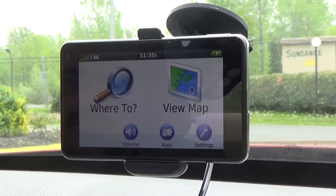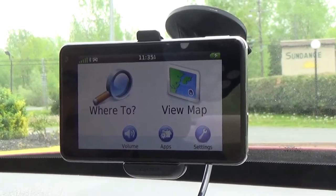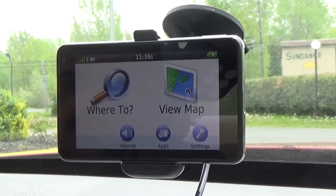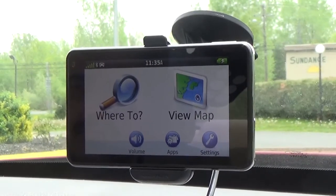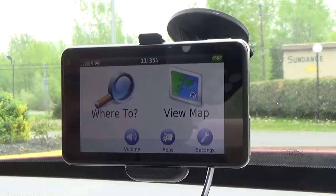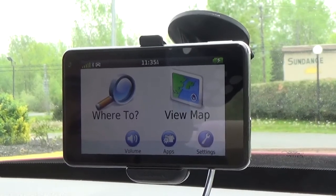Welcome to VehicleAccessoryReviews.com. Today we're going to give you a demonstration of the Garmin Nuvi 3490 LMT GPS. For the purpose of this video, we're going to show you how to get from point A to point B.